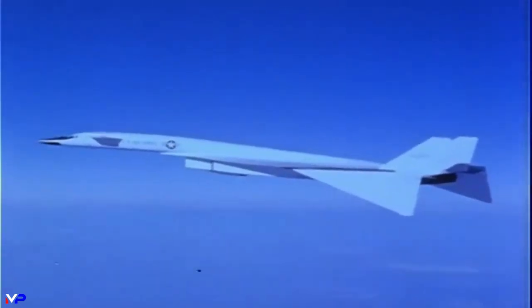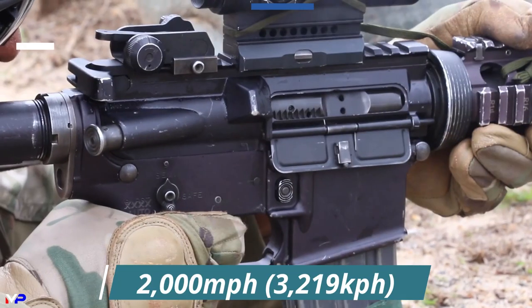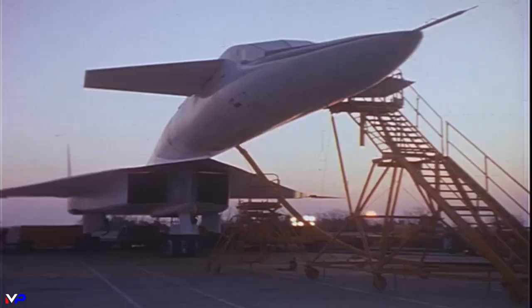The Valkyrie's cruising speed was three times the speed of sound at 2,000 miles per hour — the same speed of a bullet leaving the muzzle of an M4 rifle. The first Valkyrie, AV-1, would first break Mach 3 on October 14, 1965.